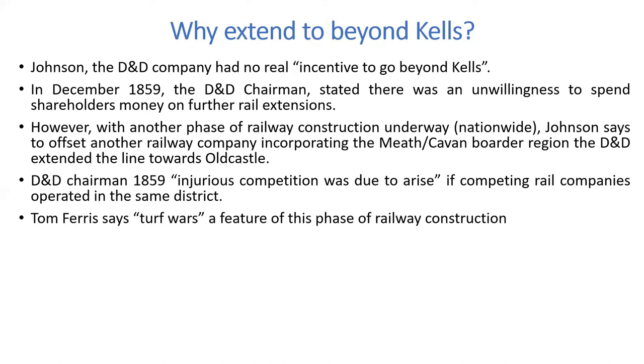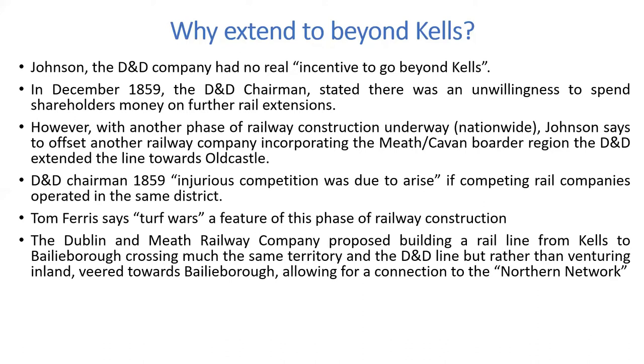Tom Ferris says turf wars were a feature of this phase of railway construction — railway companies were planning lines all over the country. The Dublin and Meath Railway Company proposed building a rail line from Kells to Bailieborough, crossing much the same territory as the D&D line, but rather than venturing inland it veered towards Bailieborough, allowing for a connection to the northern network. There was a planned route taking in a good chunk of the Meath-Cavan border region, but heading towards Bailieborough rather than Old Castle.